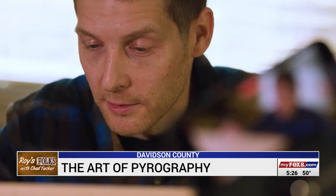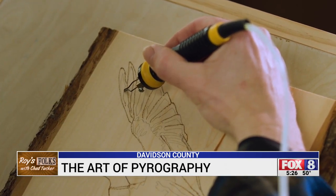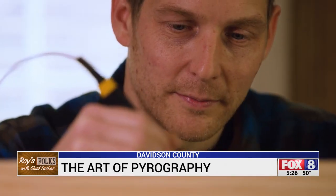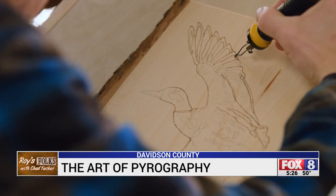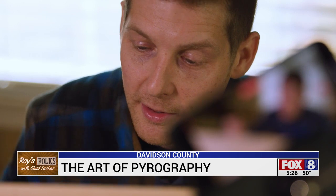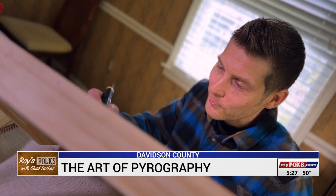I still feel like I have a lot to learn about this. The art of pyrography dates back centuries, but like any artist, Andrew's own touch of burning wood is what makes each picture unique. I know there's a lot of people out there that are a lot better than me at it, so there's room for improvement.